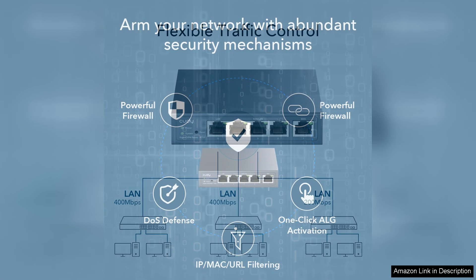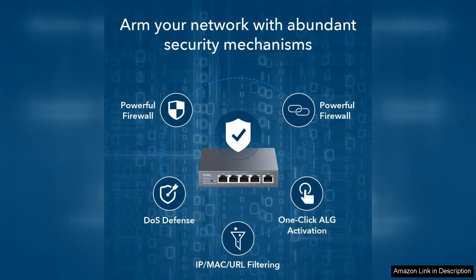Setting up the CUDI router is straightforward thanks to its user-friendly interface. The web-based management portal is intuitive, allowing even less tech-savvy users to configure their networks with ease.